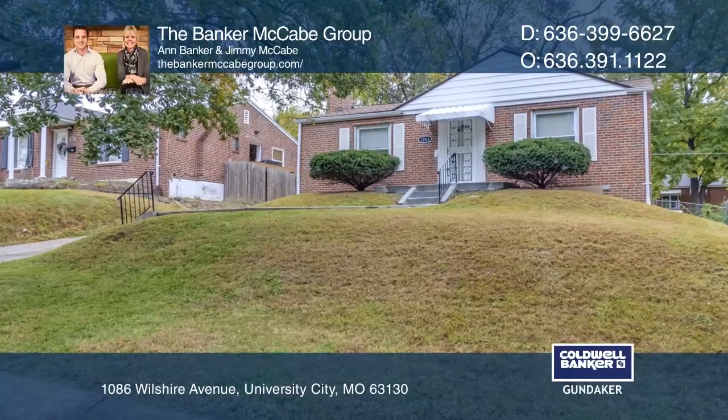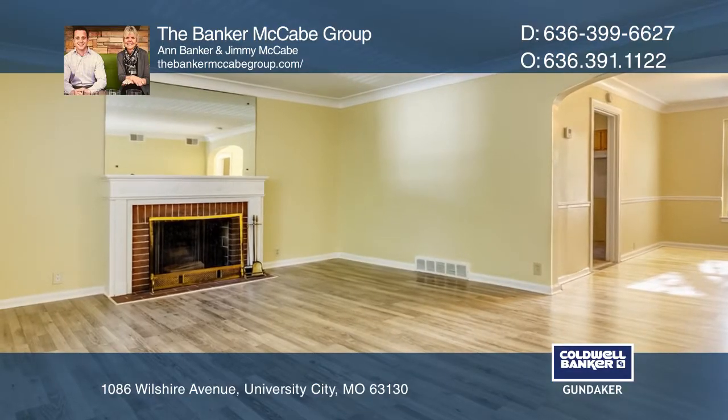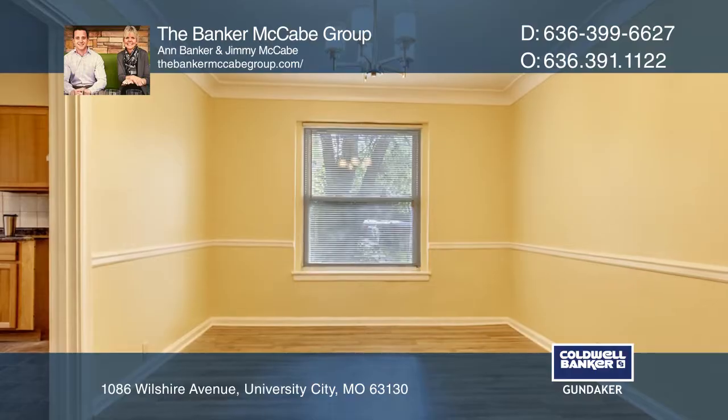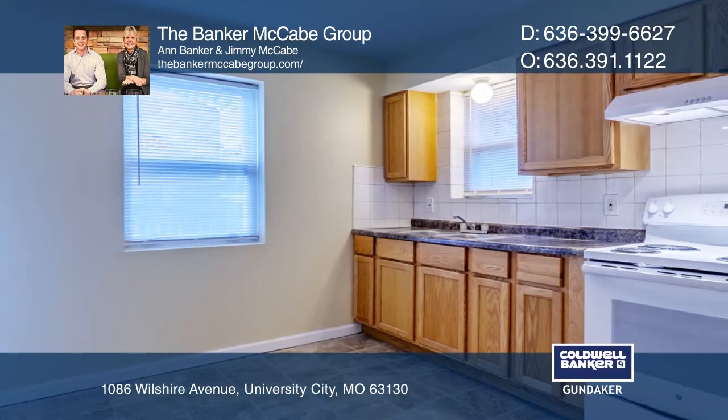Check out this spectacular brick ranch located in the heart of University City, within walking distance to Del Mar, and just a hop, skip, and a jump to the restaurants, bars, and shops of the Loop. This home has been impeccably maintained and updated, with new flooring, paint, and a stove.